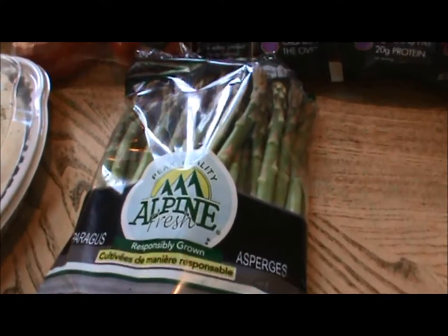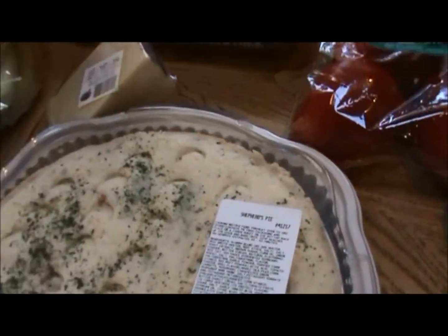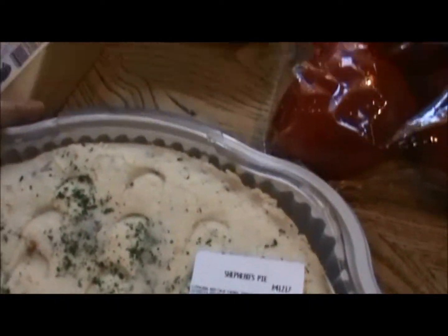Got some asparagus. We're going to try this for the first time — it's Costco's Shepherd's Pie. We needed a quick dinner and this will feed us for a while, so I was glad to see that.